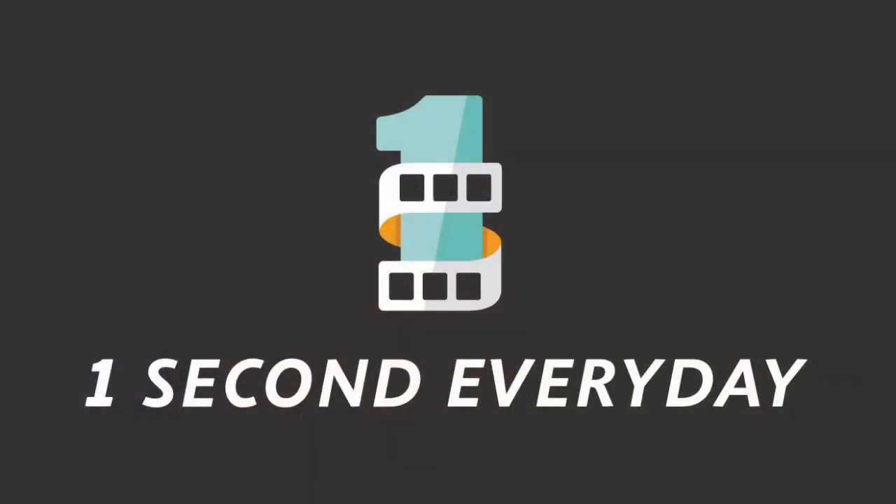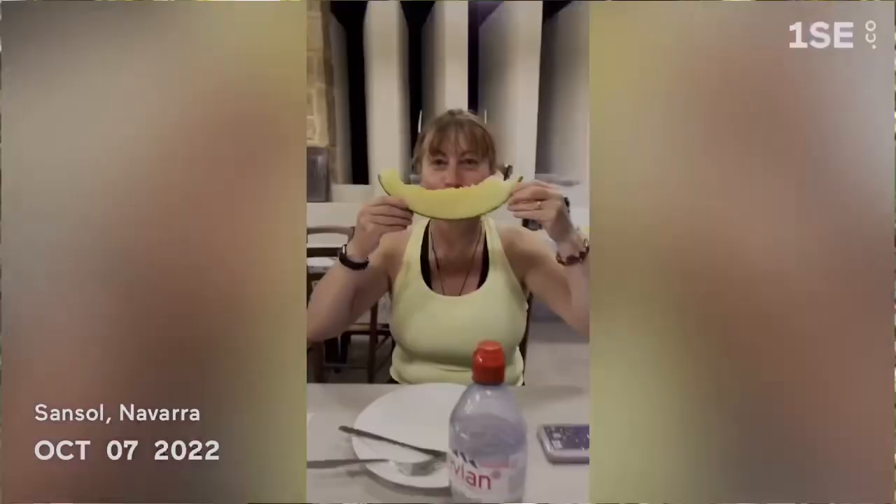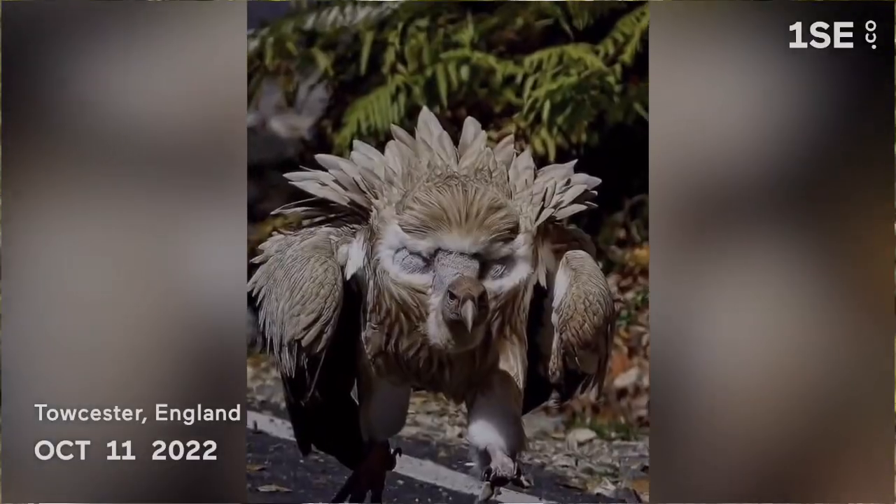One last thing — it's not strictly vlogging, but it is about recording a daily journal. I use an app called One Second Every Day. It takes a one-second video or photo from each day and compiles them into a journal. I looked back at all of October and it took just 30 seconds to go through the whole month, but it really stimulated memories. It's something worth exploring. I'll put a link in the description below.